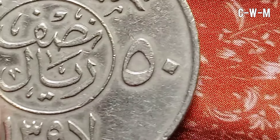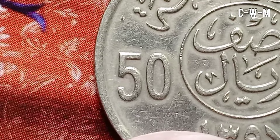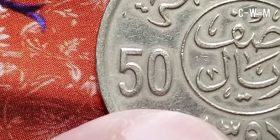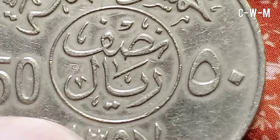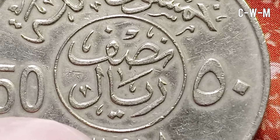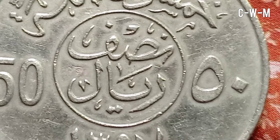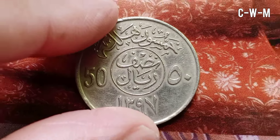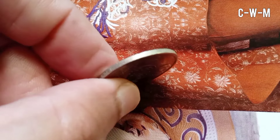Our second coin is from Saudi Arabia and it was issued during 1397, that is 1977. The denomination or value is half riyal or 50 halala. It is also called the Khalid coin, issued during the rule of King Khalid bin Abdul Aziz who ruled from 1975 to 1982. Such designs were issued during 1977 to 1980, corresponding to Islamic years 1397 to 1400. This coin was issued in 1977, that is 1397.